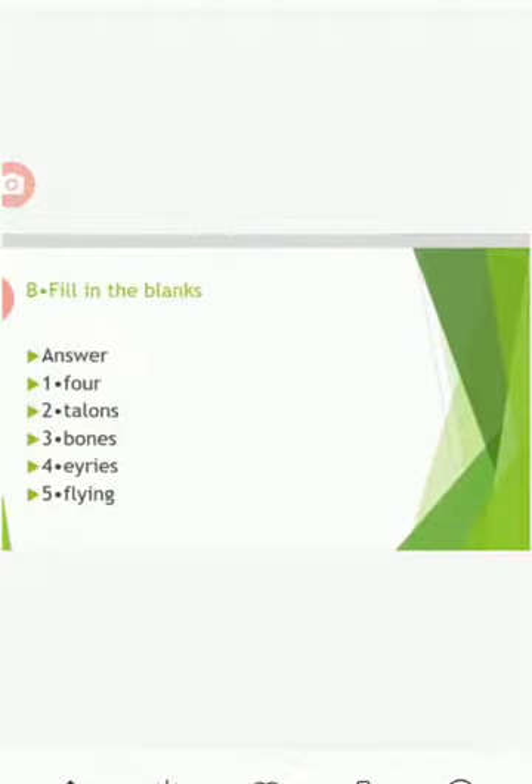Fill in the blanks. All birds have two feet with four toes. Second: sharp curved claws in flesh-eating birds are called talons. Third: bones of the birds are hollow. Fourth: nest of eagles are called eyries. Upstroke and downstroke are the actions of the birds during flying.